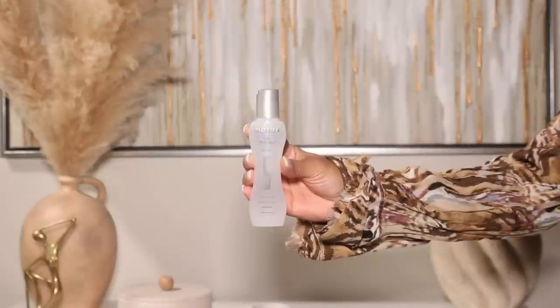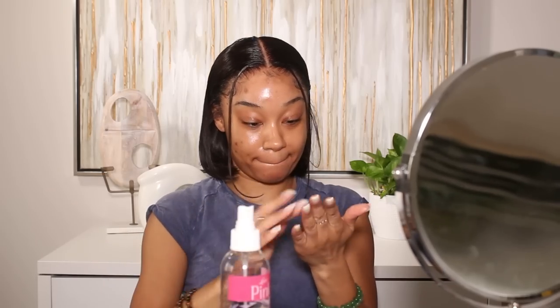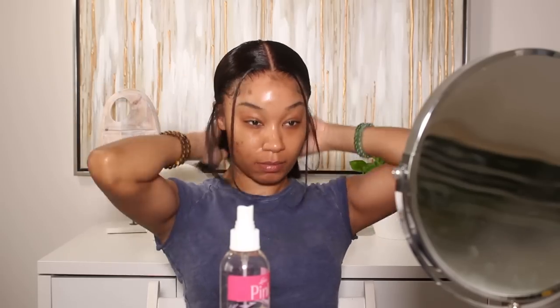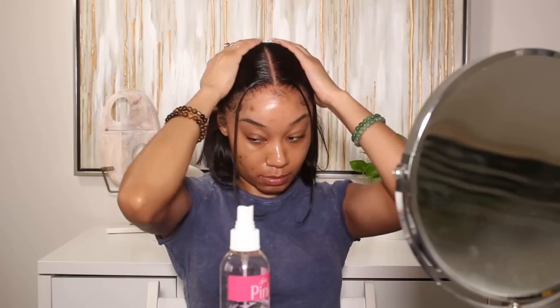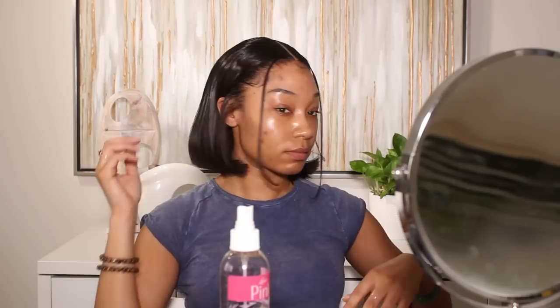Definitely make sure to check out this wig down below in the description box — I'm also going to put a direct link to it there as well. Shout out again to RPG Hair Wig for sponsoring today's video and sending over this flawless lace unit. Now that we're all done with the hair, let's go ahead and jump into the makeup look.